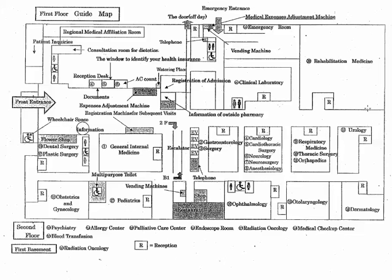Let's begin at the front entrance. Excuse me, I'm looking for rehabilitation medicine. Yes, please walk down this hallway all the way to the end. You will see rehabilitation medicine on the left.